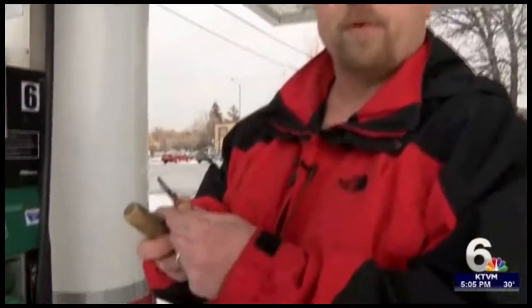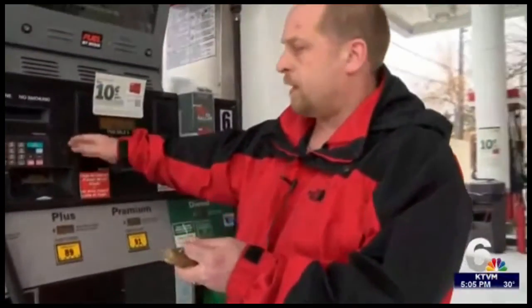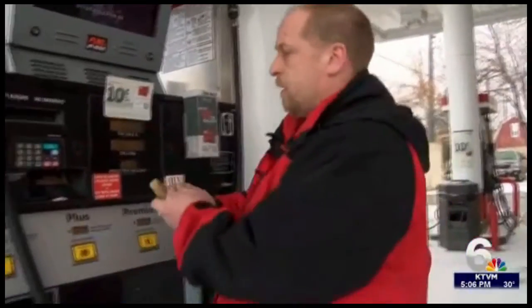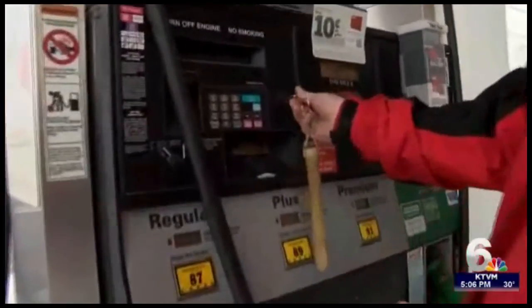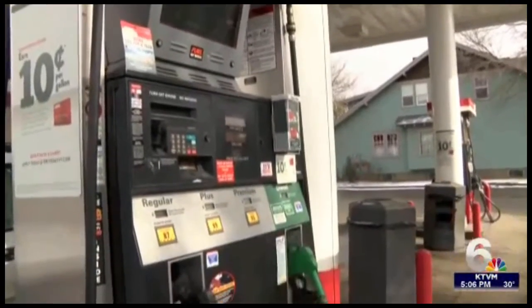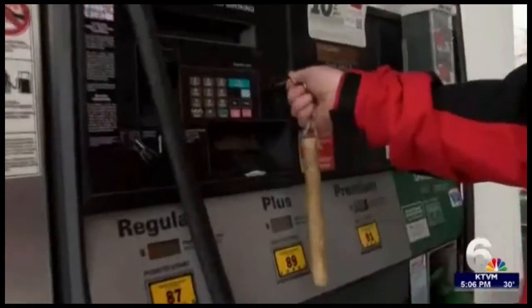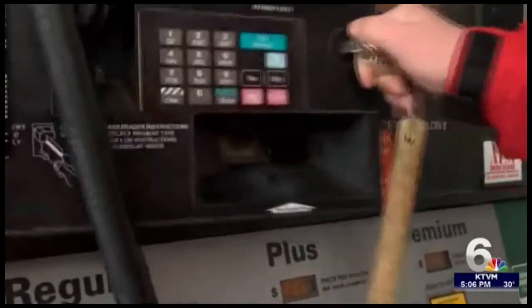This key here is a tamper-proof key, and we have tamper-proof locks. So if someone wanted to steal and get a jacker in our system, it would be almost impossible. Kurt is the shift manager at the Thriftway on 7th and Main Street. He says along with the tamper-proof equipment, employees are required to refill receipt paper inside the gas pumps daily. That gives them time to check if anyone has put a credit card skimmer inside.